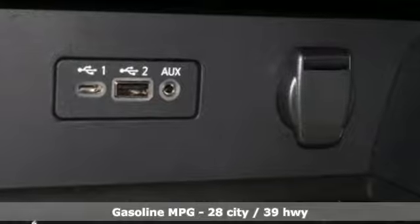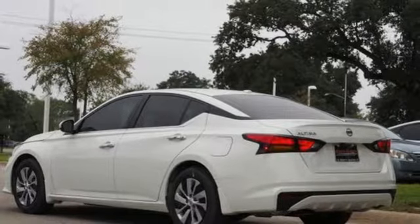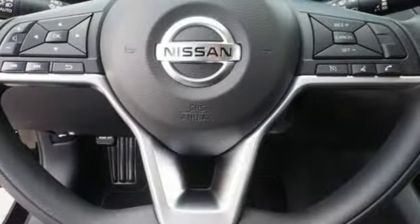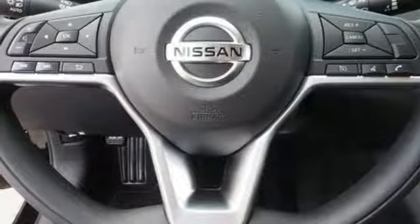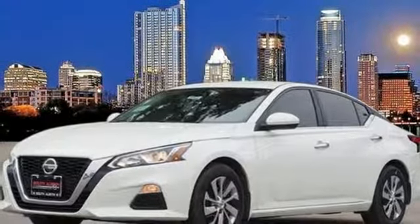Streaming audio, doors and push-button start proximity key, manual tilting steering column, remote engine start, manual telescoping steering column, automatic transmission, active grille shutters, gas pressurized shocks, and I-4 engine.